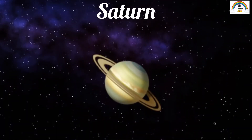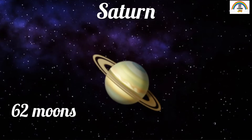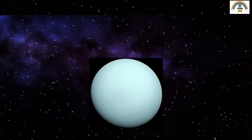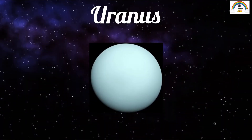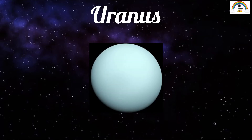Jupiter is so large that it can fit about 1,300 Earths inside it! The sixth planet is Saturn. Saturn also has a nickname — it is called the ringed planet. And while Earth has one moon, Saturn has 62 moons!